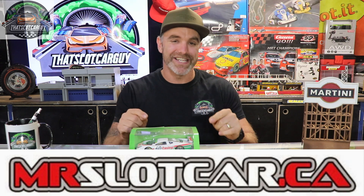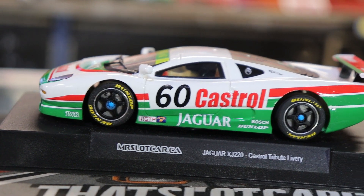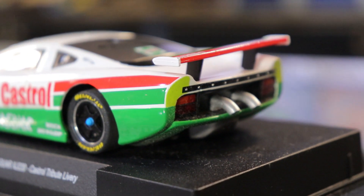Car number two needs no introduction — we've gone back to 1:32 scale with the XJ220 in the Calciary livery by MrSlotCar.ca. This was the very first car I reviewed from that company, and I was absolutely blown away — not only did it perform very well, but I love the XJ220, which was a poster car from my childhood. It means a lot to me, and well done to MrSlotCar.ca.